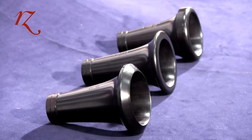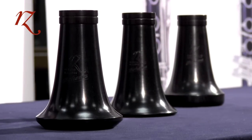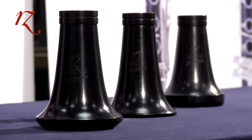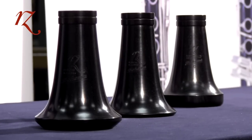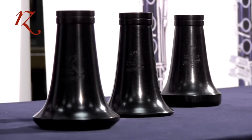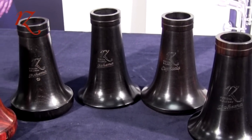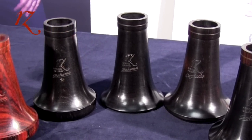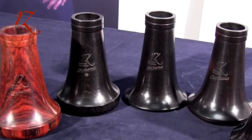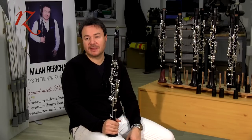RZ clarinets can have three different bells. The first is the standard bell — a typical design of RZ Woodwind Manufacturing. Then there is a light design bell and a massive design bell. All RZ bells are made from Grenadilla wood, but can also be made from Cocobolo as an optional choice.